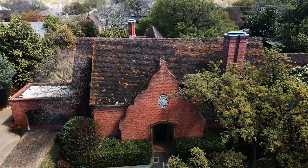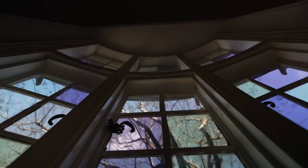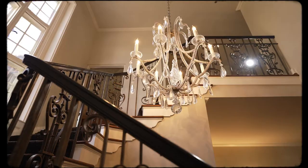Hey guys, Brent Hull, Old House Journal. So we're here at this 1928 period revival house. We're going to be looking at architectural metalwork and the fine craft. We're talking about steel windows and doors and how to restore them, how to recreate them — all today on the show. Come join me.